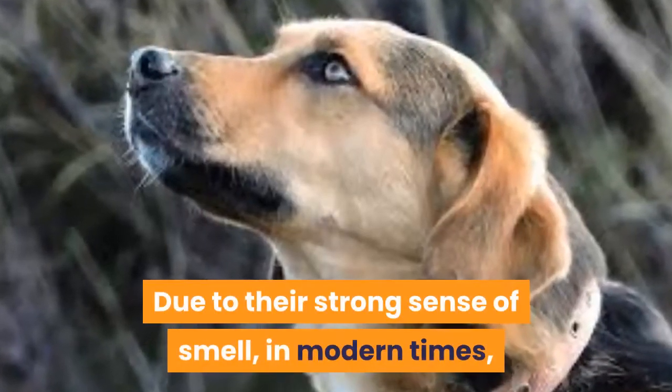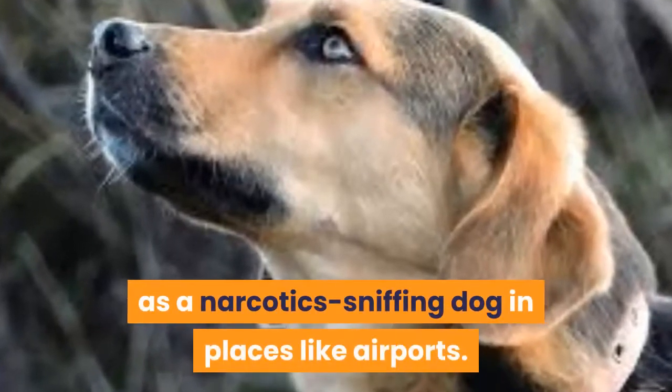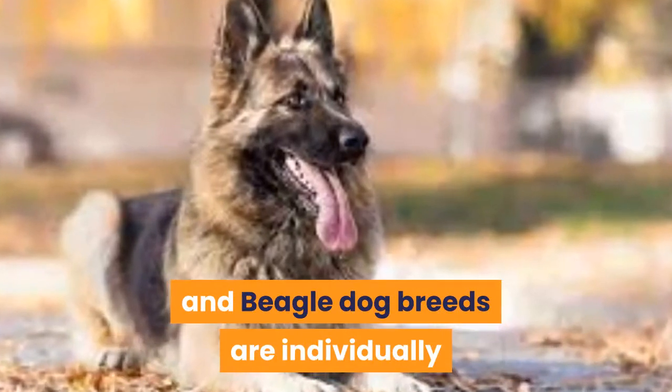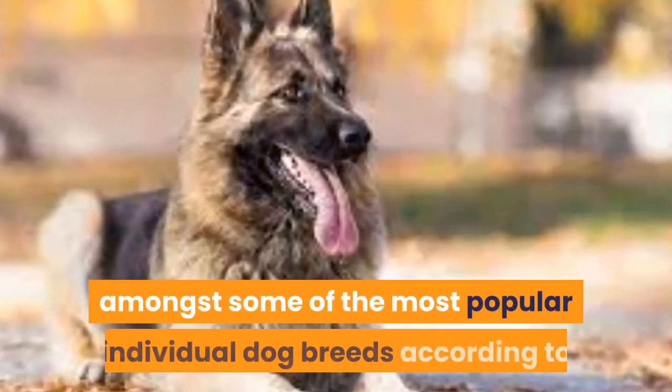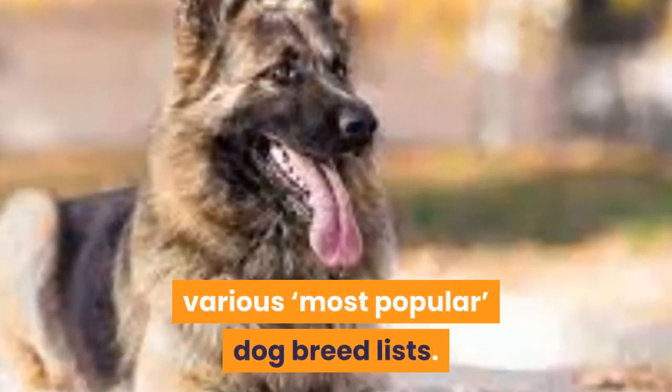Due to their strong sense of smell, in modern times Beagles can be used as a narcotic-sniffing dog in places like airports. German Shepherd and Beagle Dog breeds are individually amongst some of the most popular individual dog breeds according to various most popular dog breed lists.